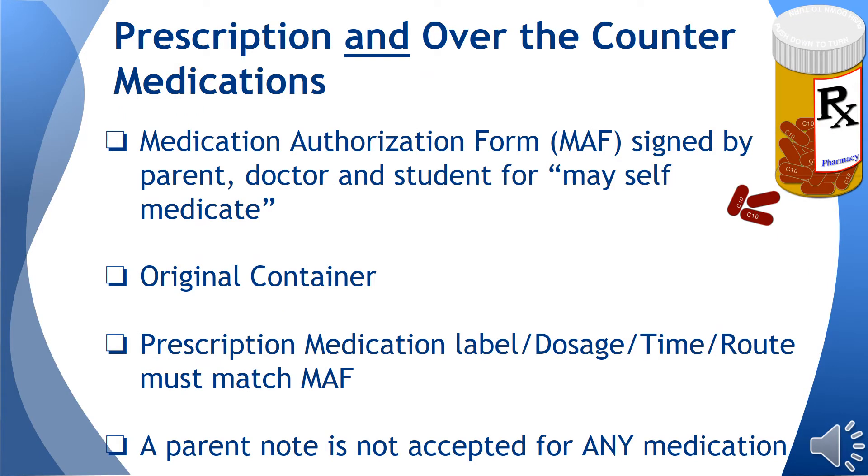Each medication must be accompanied by a medication authorization form signed by a physician and parent or guardian. All medications must be brought to school by the parent or guardian, with the exception of inhalers and epi-injectors. A bus driver may not transport any medications.